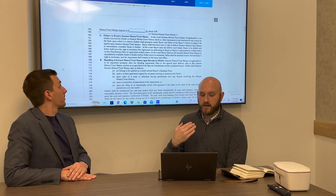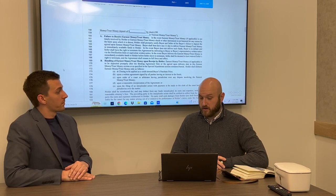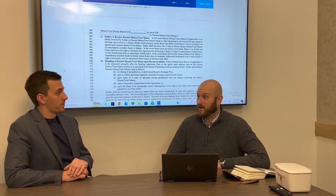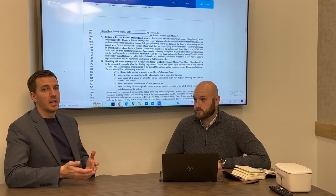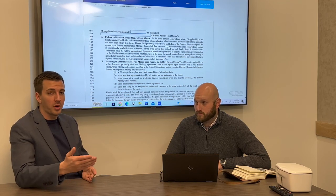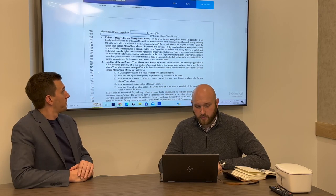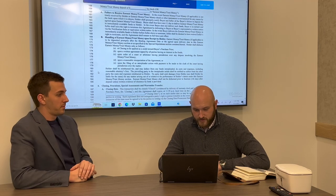Regarding failure to receive earnest money: say you have a five-day earnest money period and the buyer doesn't turn it in on day five. By day six, the holder of the earnest money — usually a title company — must notify the buyer that the deposit has not been made. That then starts a fresh 24-hour clock counting down until default. The other party cannot just immediately terminate the agreement; there is a process to terminating.